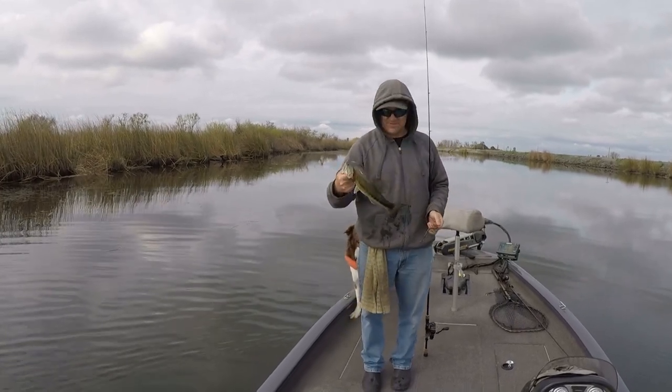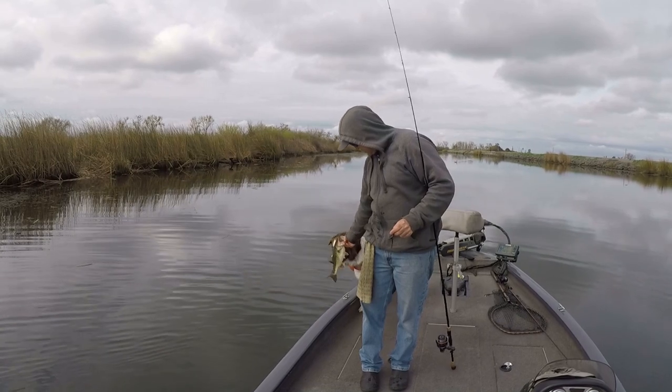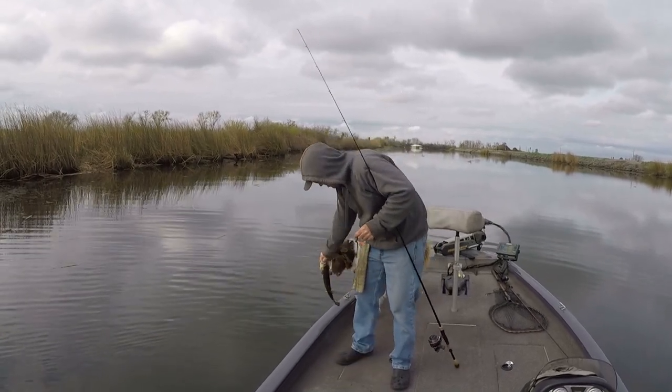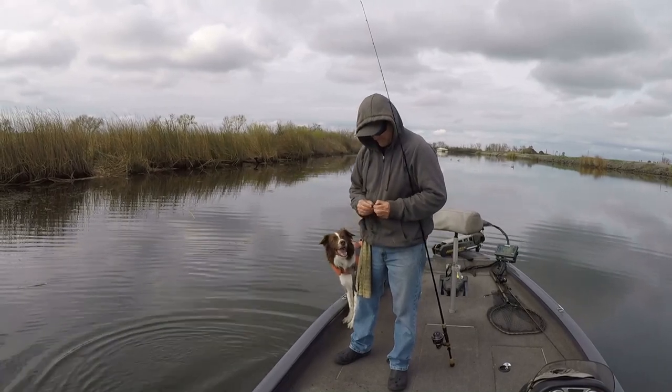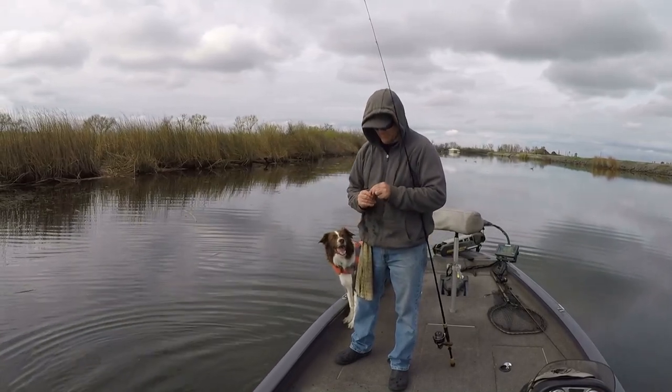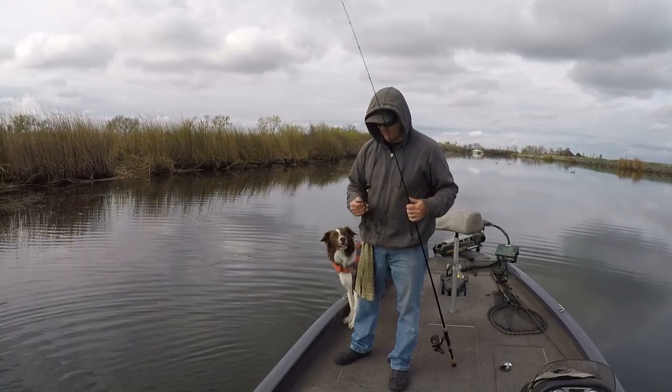There's a keeper — a little one on the drop shot! It always cracks me up how much Riley watches me fix the baits. He's so interested in the lures, it's amazing.